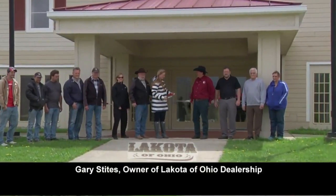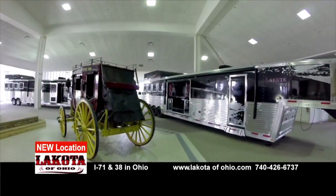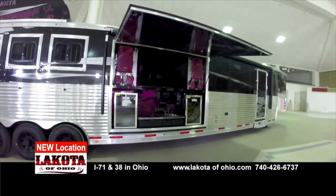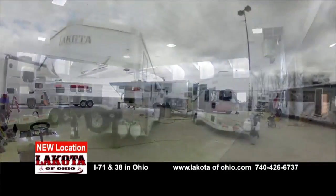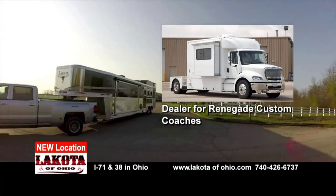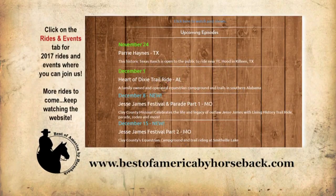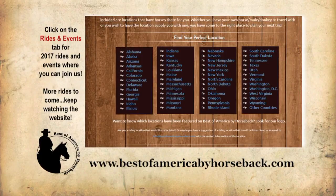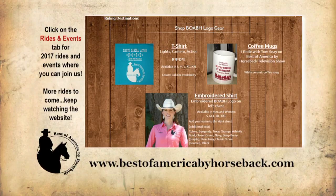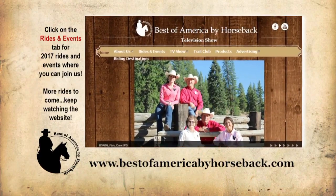I'm Gary Stice. I am the number one dealer for Lakota Trailers nationwide. Please stop in and see our new facility. Our new facility has a very large display area with up to a dozen trailers inside the building, and a very large service center where we can service all your needs — we can take care of your horses as well as your trailer. Please stop in and see us on Interstate 71 south of Columbus, Ohio. If you are interested in learning more about Best of America by Horseback, visit our website at bestofamericabyhorseback.com. There you can view our show schedule on RFD TV, learn how to join us for upcoming rides and events, benefits of our trail club, find riding locations and dude ranches by state, shop the online store, and read our monthly newsletter.